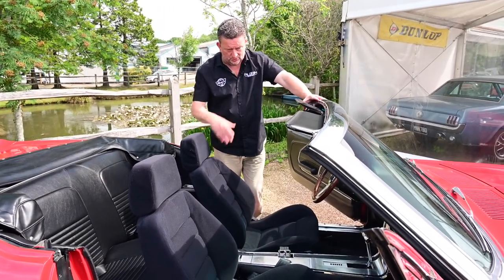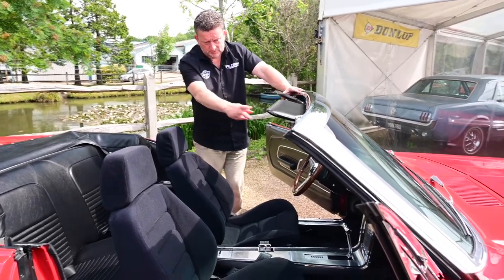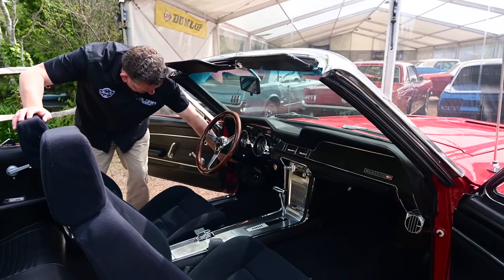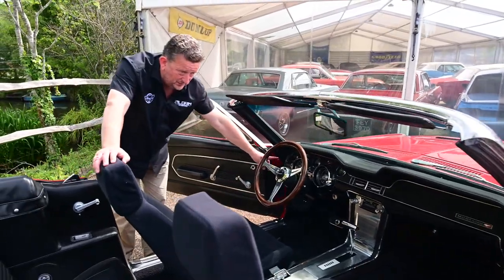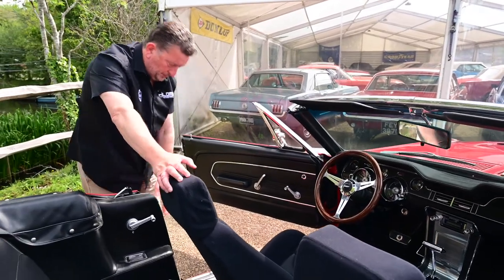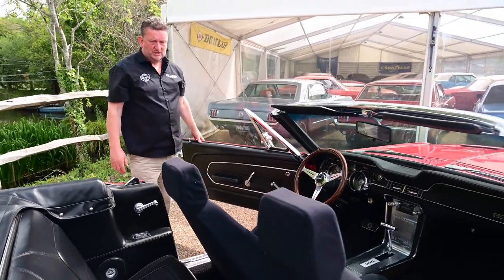New carpets, all new door trims, new speaker panels — the correct ones in the bottom of the doors — all inside the door shut. It's all absolutely beautiful, all been done correctly, no overspray or anything like that. Just a really great car.